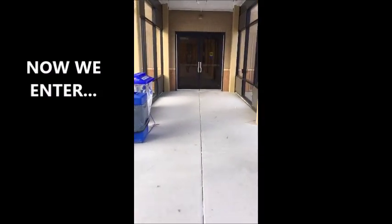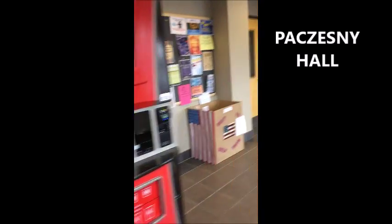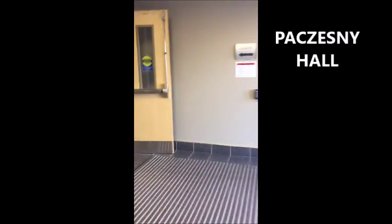Here we are outside Pichesney Hall, which is another academic building where some of your classes will be held. Our digital media lab is located here as well, which holds the art equipment available to all digital media majors. This is also where our honors lounge is located, exclusively for students in our honors program. This program provides an intellectual learning experience for Hilbert's top students.